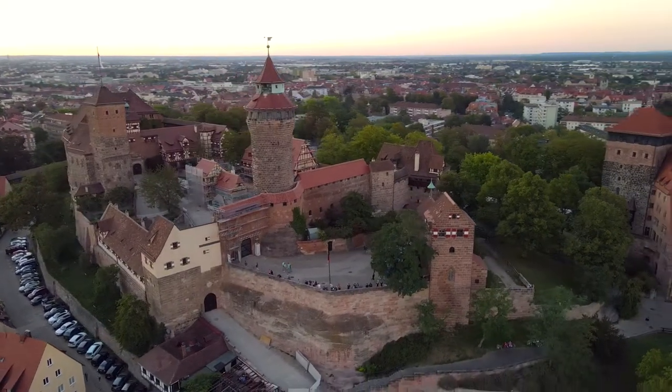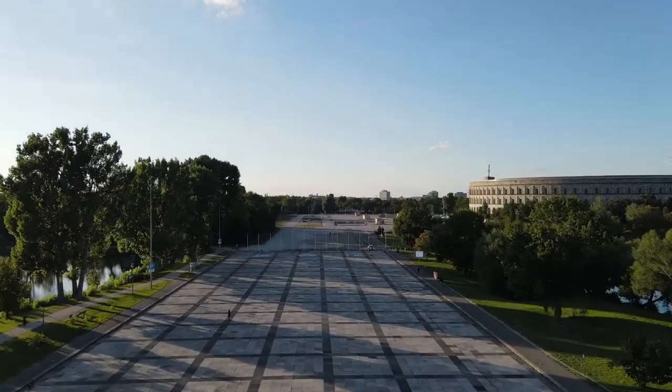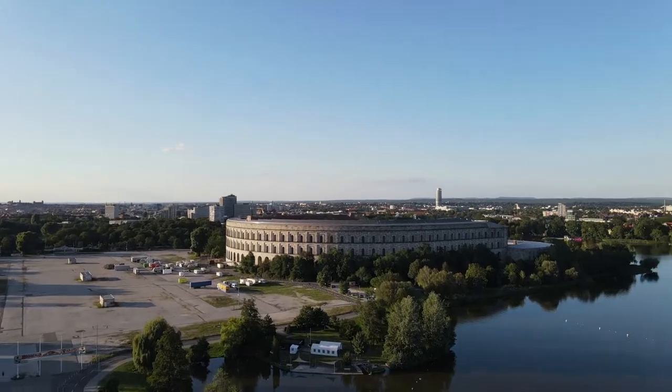Adolf Hitler built the Colosseum and did all the planning here in Nuremberg. An interesting question is why Nuremberg was chosen. One theory is that Nuremberg Castle was the primary residence of the Holy Roman Emperors, and the intention was to create a symbolic connection between that medieval imperial castle — located four kilometers in a straight line from here — and the newly designed, powerful, and overwhelming Colosseum, thus reuniting ancient history with Hitler's modern vision.